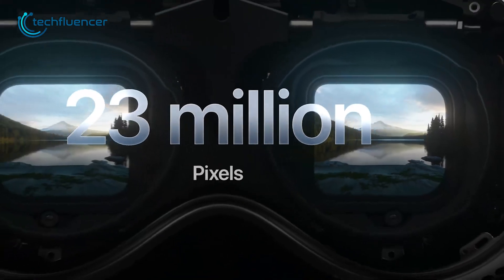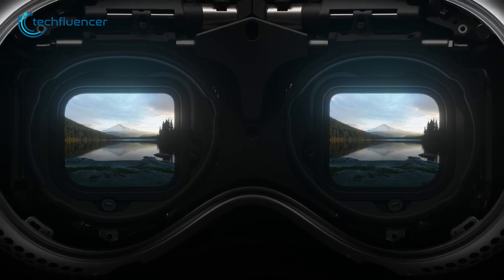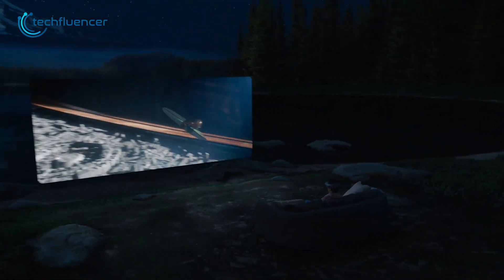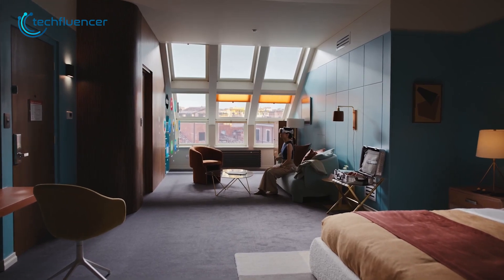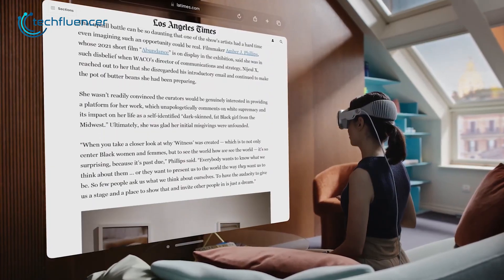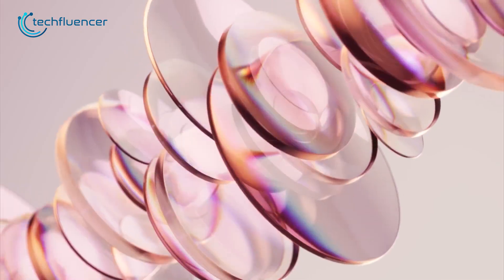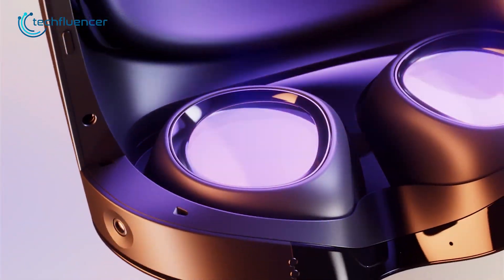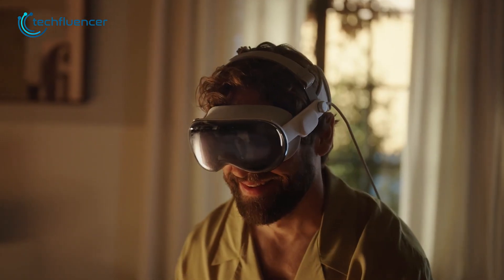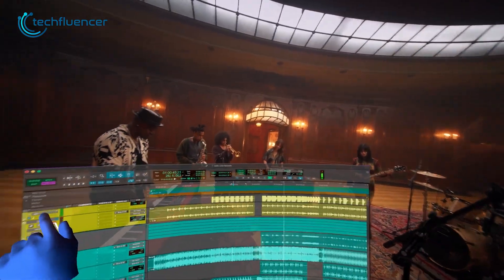As for the display, the Vision Pro boasts two built-in displays, each offering over 4K resolution per eye, ensuring a good level of detail that's pretty important for augmented reality. Additionally, its interface seamlessly blends with the outer atmosphere, even casting realistic shadows. The Quest Pro on the other hand features two mini-LED LCD panels for each eye, providing a native resolution of 1800 by 1920p. While it may not reach the same resolution heights as the Vision Pro, the Quest Pro still delivers an impressive level of visual quality.